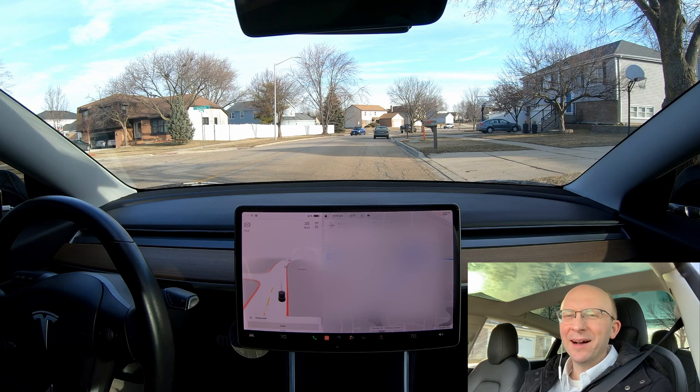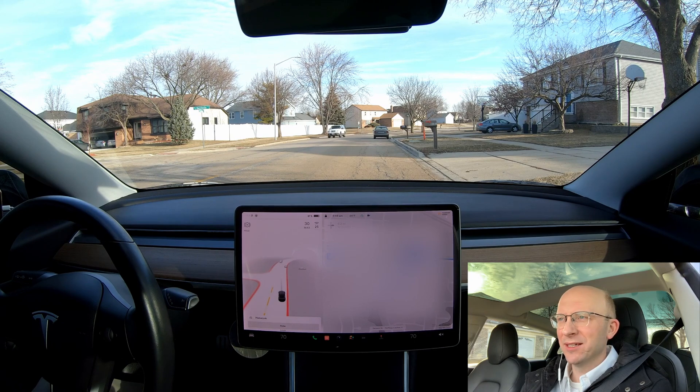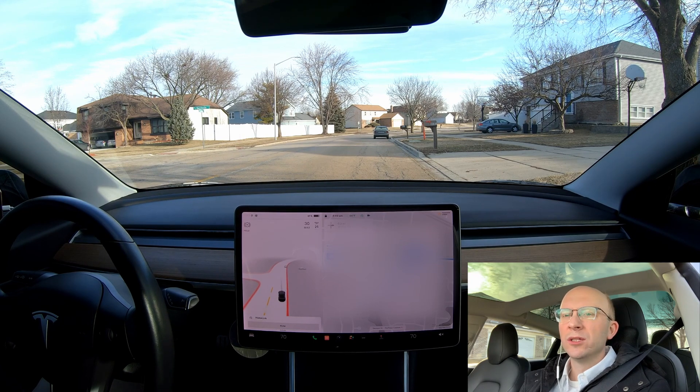Hey everybody, John here. Today is Monday, March 14th — it is Pi Day. I am back again with version 10.10.2 of Full Self-Driving Beta from Tesla. I am located in the northwest suburbs of Chicago and I'm going to test 10.10.2 to see if it can take me all the way from my home to my office.